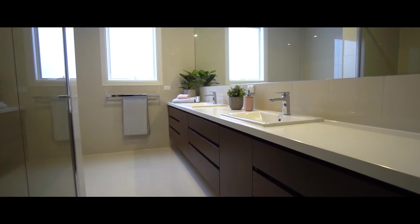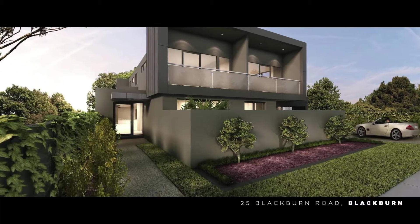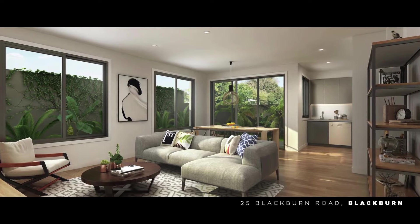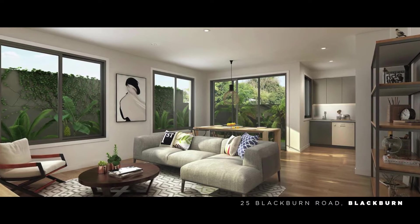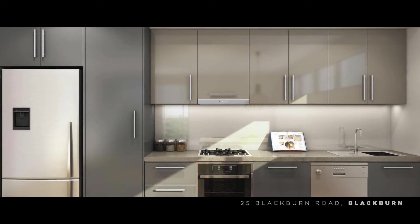Having just walked into the property and seen it myself, this is a must-see property. Another new listing we've got is 25 Blackburn Road in Blackburn. This one has six dwellings on the site — all units priced around $600,000 and off the plan. So anyone looking to get in and save a bit on stamp duty, certainly come and see us about these ones.